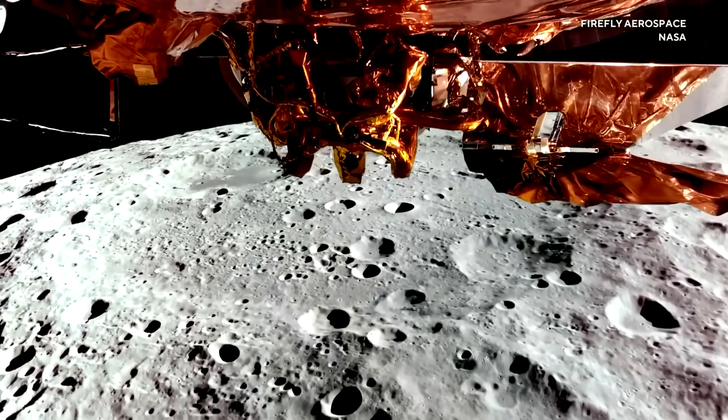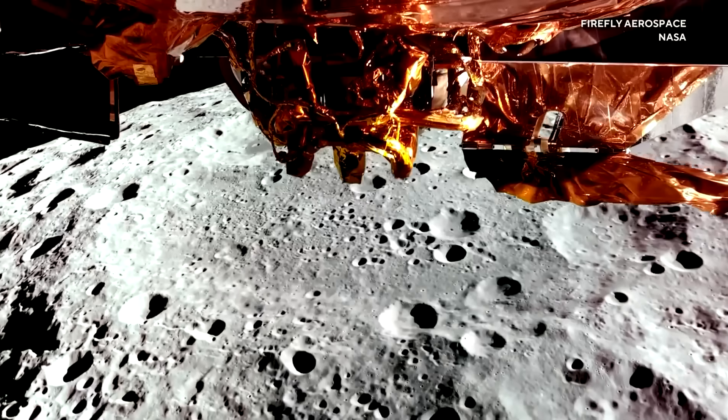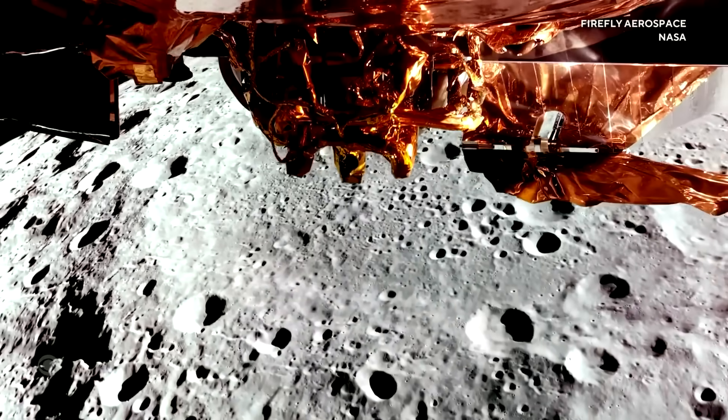Tonight, marvelous views of the moon — the close-up captured this week by a spacecraft owned by a Texas company. Today it became the second to land a privately built spacecraft on the lunar surface, and the first to land one upright. Here's CBS's Mark Strassman.